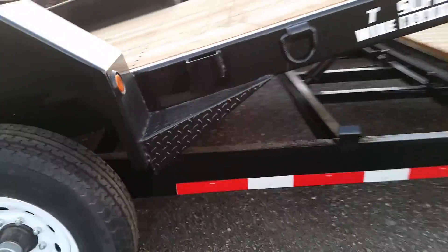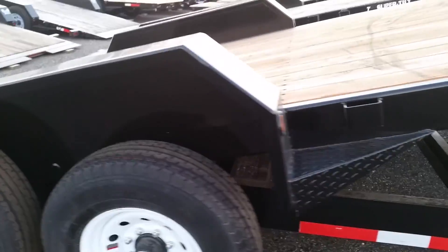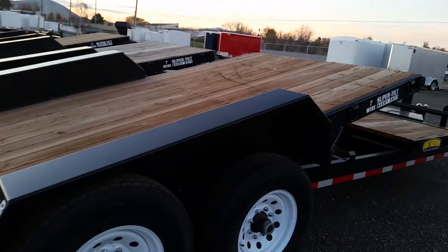Moving under the trailer, you'll find that it has torsion axles. This trailer also comes standard with 11-gauge heavy-duty steel Jeep-style fenders.